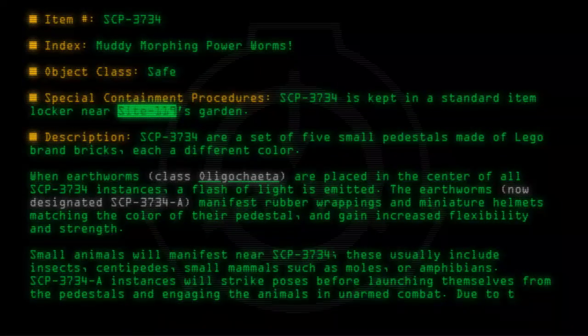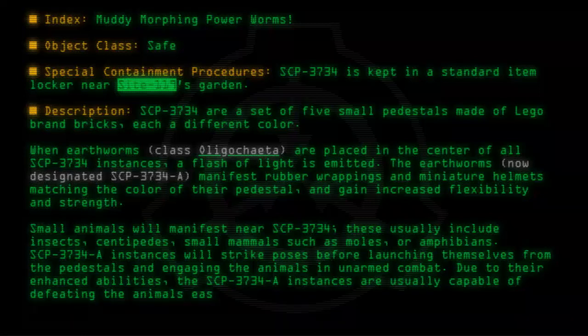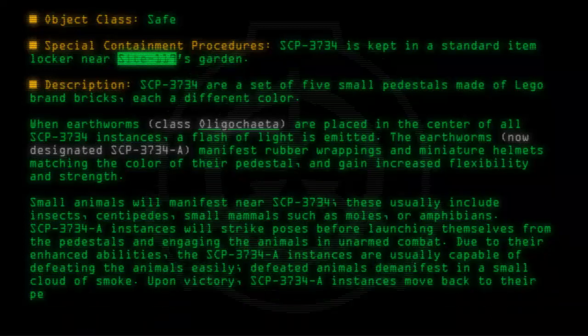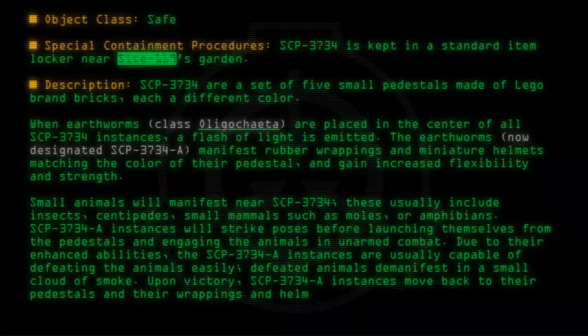Due to their enhanced abilities, the SCP-3734-A instances are usually capable of defeating the animals easily. Defeated animals de-manifest in a small cloud of smoke. Upon victory, SCP-3734-A instances move back to their pedestals and their wrappings and helmets de-manifest.